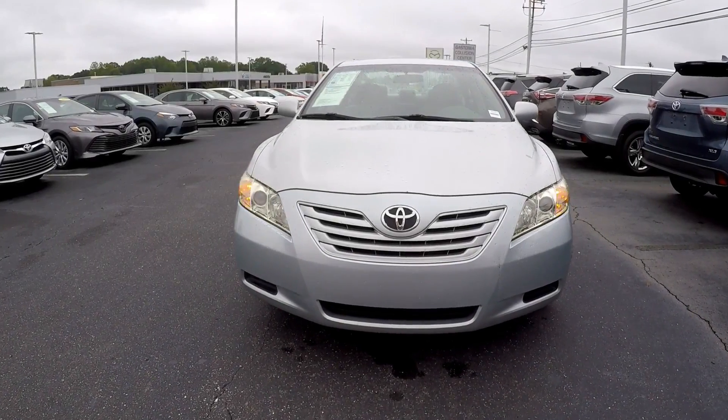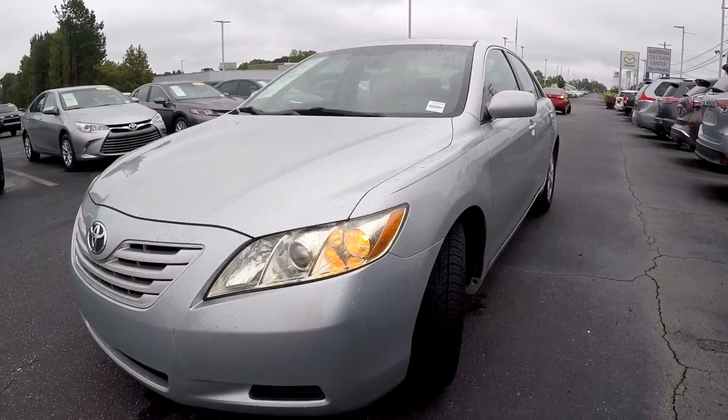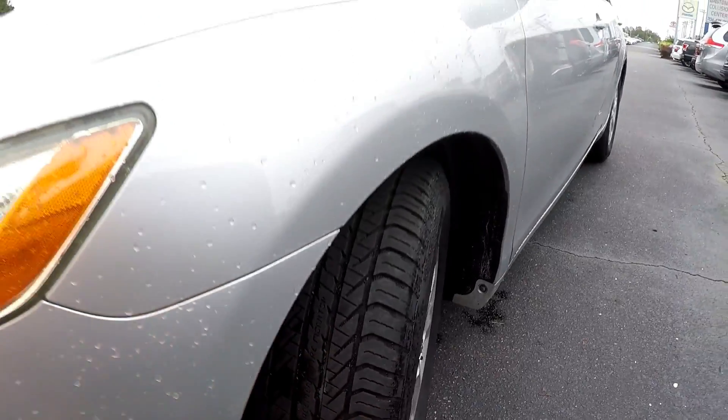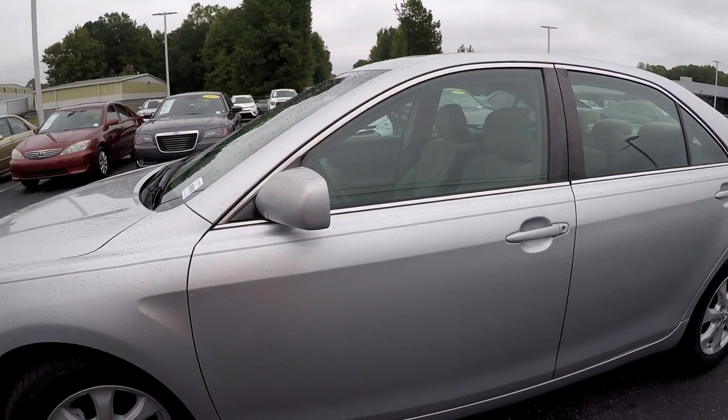Here we are checking out a 2007 Toyota Camry, doing a quick walk around. We will start off by showing the tires and checking for tread, then looking around the rest of the car for any scratches.